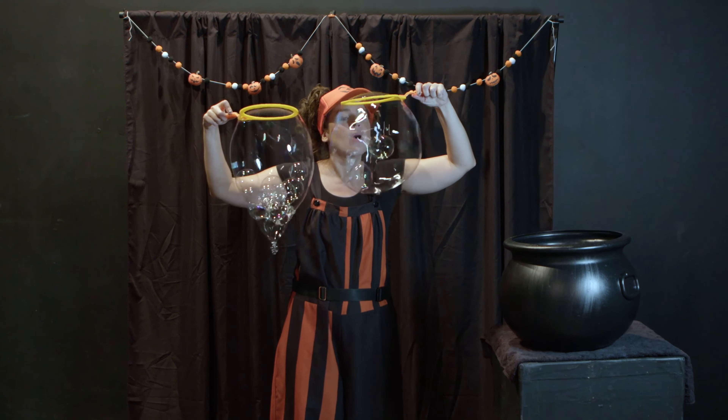Have you ever been on a merry-go-round? This merry-go-round is going to spin so fast, you won't even know what's up and what's down. This is a merry-go-round bubble.